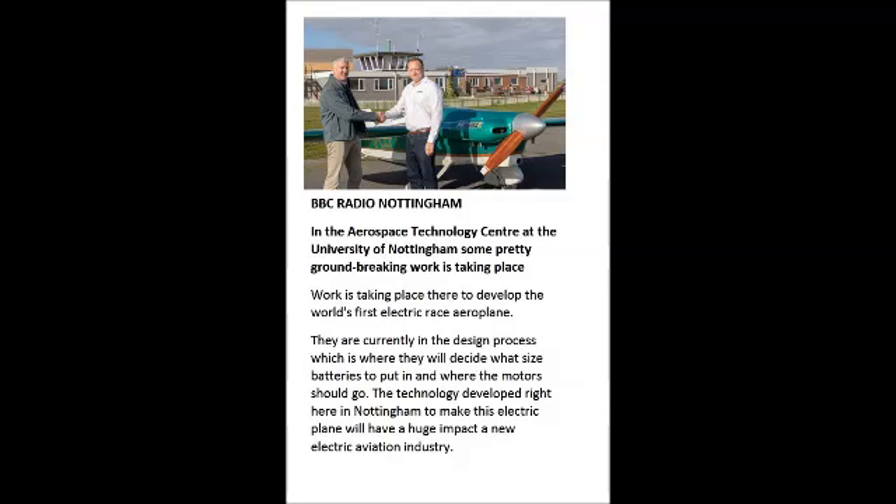But it's not just cars that can help save the environment. There's something else as well, but it sounds much more difficult to achieve. And the University of Nottingham has taken another step forward in helping towards this. BBC Radio Nottingham's Laurie Dyche went to find out more. We're in the lab now looking at a small aeroplane which is designed for racing — a single-seat light aircraft in a racing class designed to put about five to ten aeroplanes in the air at one time. In the Aerospace Technology Centre at the University of Nottingham, some pretty groundbreaking work is taking place here to develop the world's first electric race aeroplane, and research fellow Richard Glasek is explaining all about it.